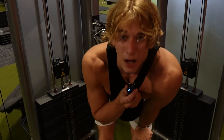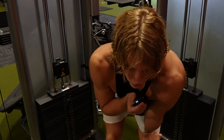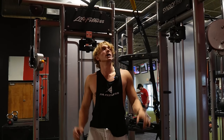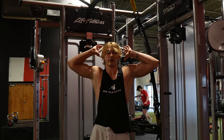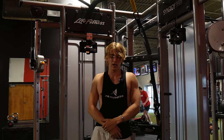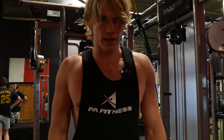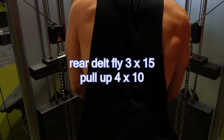Now we are doing these dumbbell flies up on the table like this — three sets to failure here. Very important if you want to look huge. We're supersetting these with four sets of ten on pull-ups — actually four sets because it's Monday. Extra set.